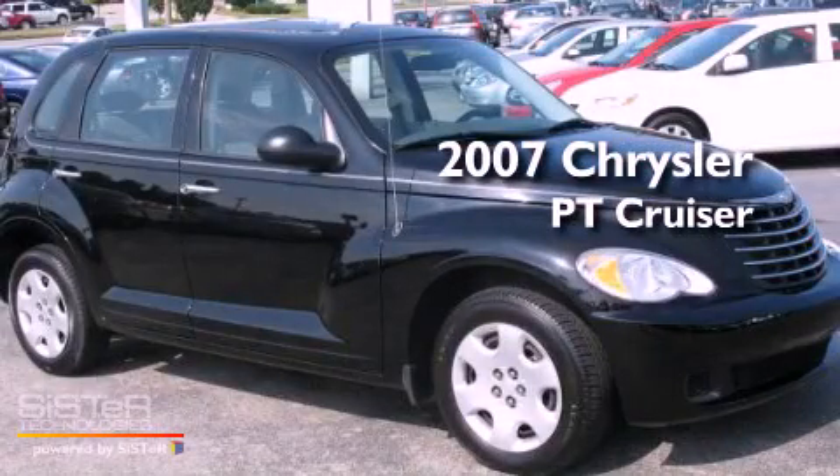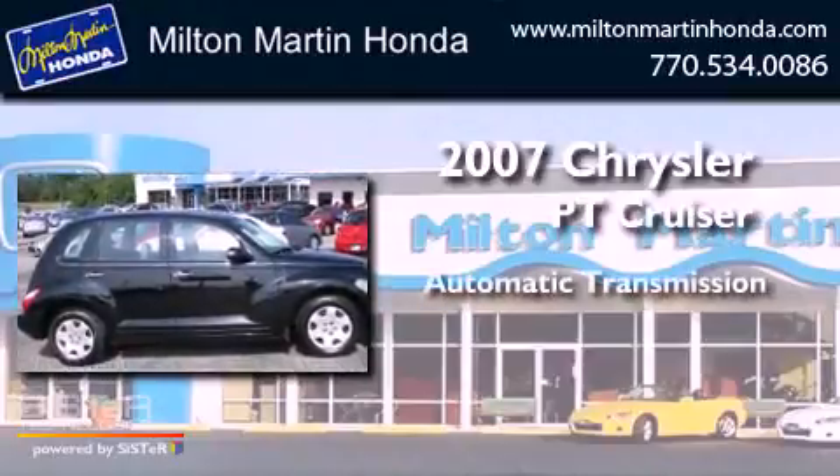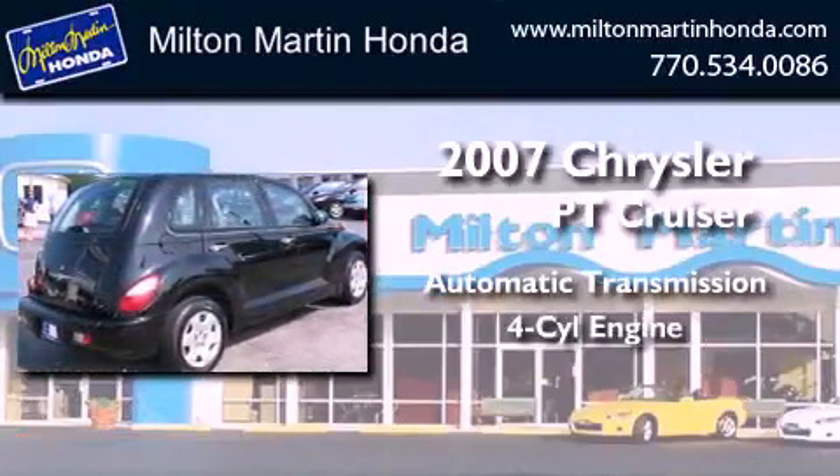This is a 2007 Chrysler PT Cruiser. This crossover has an automatic transmission and an in-line four-cylinder engine.